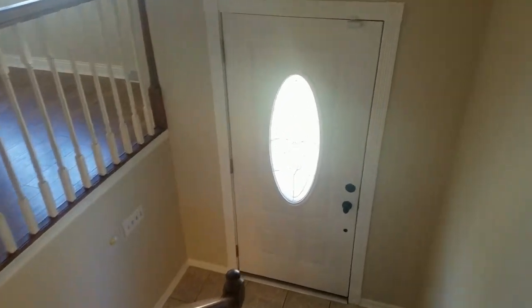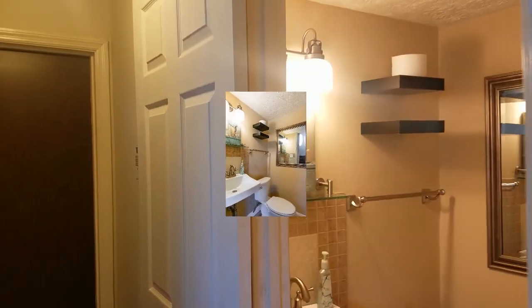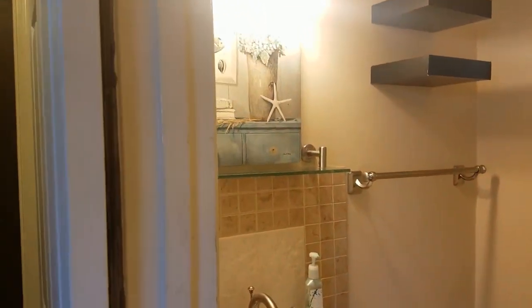Now as we head downstairs you immediately come to this beautiful half bath with modern design and decorative floor tiles.